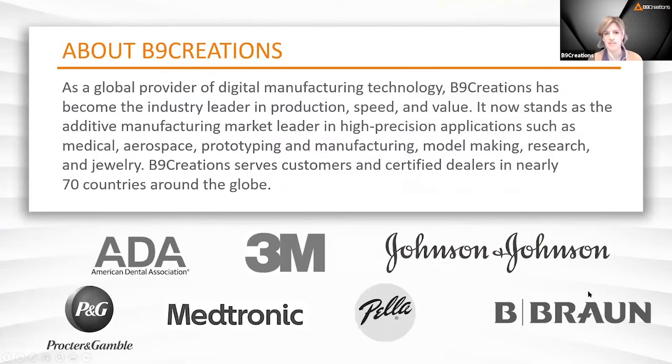As a global provider of this technology, we've become the industry leader in production speed and value, focusing on high-precision applications from medical to aerospace, prototyping and manufacturing, model making, research, jewelry, and beyond. You can see some of the customers we serve below, from 3M and Johnson & Johnson to Medtronic, Pella, and Procter & Gamble.